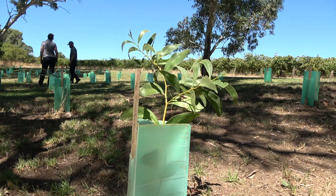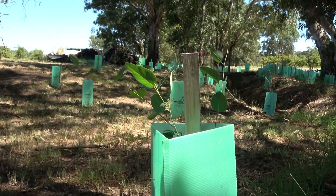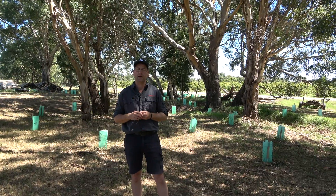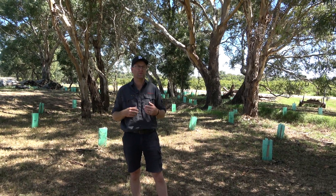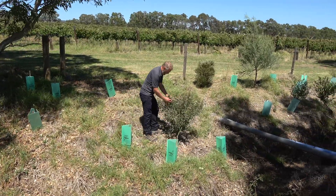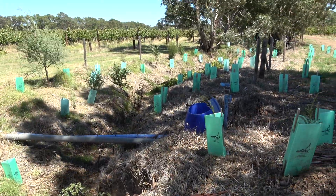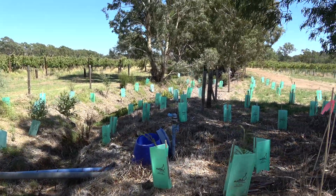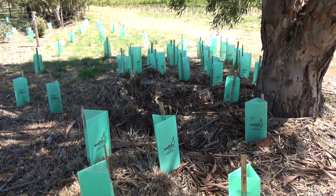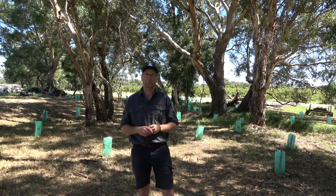We worked really heavily with Dana Miles of the Hills and Fleurieu Landscape Board. She came out and did the original assessment. The original clearing was off our own back — we just wanted to see this return to a reasonably tidy and natural state. It wasn't until we started working with Dana and Jeff that they helped us secure some funding for the planting material. All the planting has been done by the staff here at Leaskagri over the course of two winters. It's been a real collaboration between Leaskagri and the Hills and Fleurieu Landscape Board.